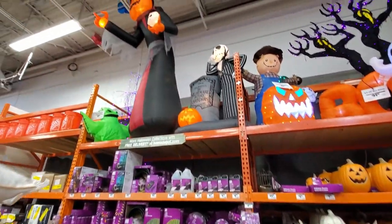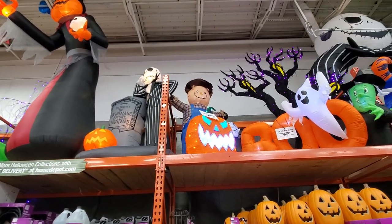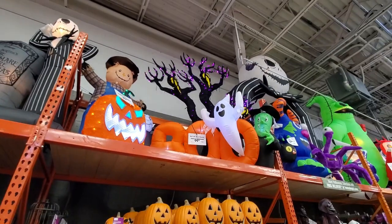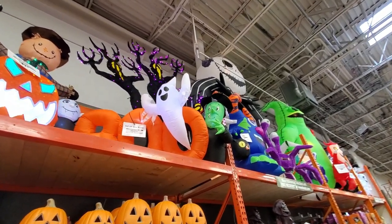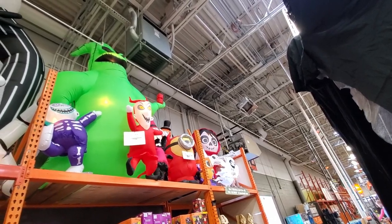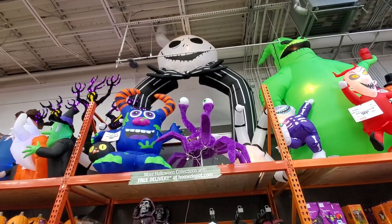On the back wall up top they have inflatables — a big pumpkin guy, Oogie Boogie, Jack, a scarecrow, and a LED-type pumpkin that's almost holographic. There are also ghost trees, a boo with ghost and witch, and a large variety including a big archway. One looks like a spider with its eyes rotating.